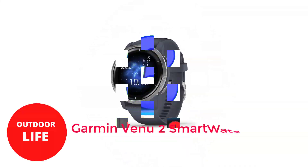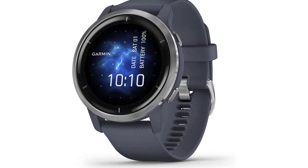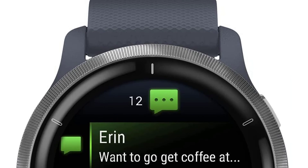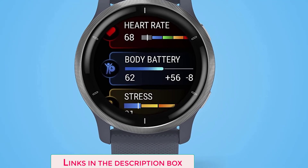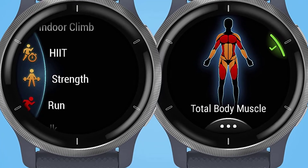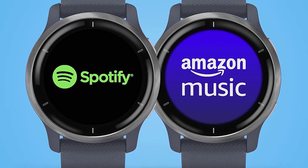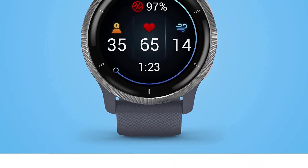Number 3: Garmin Venue 2 Smartwatch. Although Garmin produces many excellent smartwatches for fitness fans, they don't always have a ton of advanced functions. The hybrid Venue 2 smartwatch combines the greatest features of both worlds. Quick answers for notifications, contactless payments with Garmin Pay, and music storage from applications like Spotify are all available. The battery lasts at least 5 days, and the circular AMOLED display is bright enough to be seen outside. The Venue 2 Plus adds a speaker and microphone for making hands-free phone calls or conversing with your voice assistant.